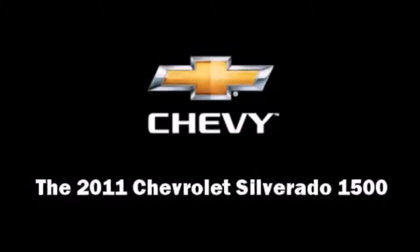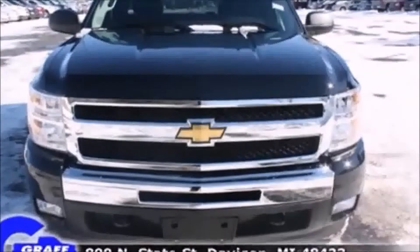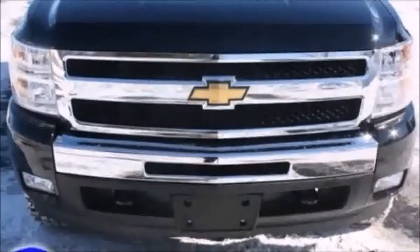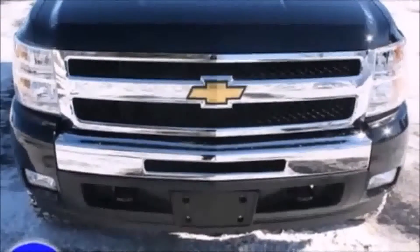Step into the 2011 Chevrolet Silverado 1500. It features four-wheel drive capabilities, a durable automatic transmission, and a powerful eight-cylinder engine.